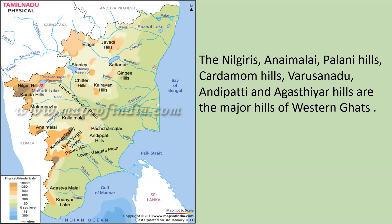The major hills of the Western Ghats in Tamil Nadu are the Nilgiris, Anaimalai, Palani Hills, Varshanadu Hills, Agasthiar Hills and other associated ranges.